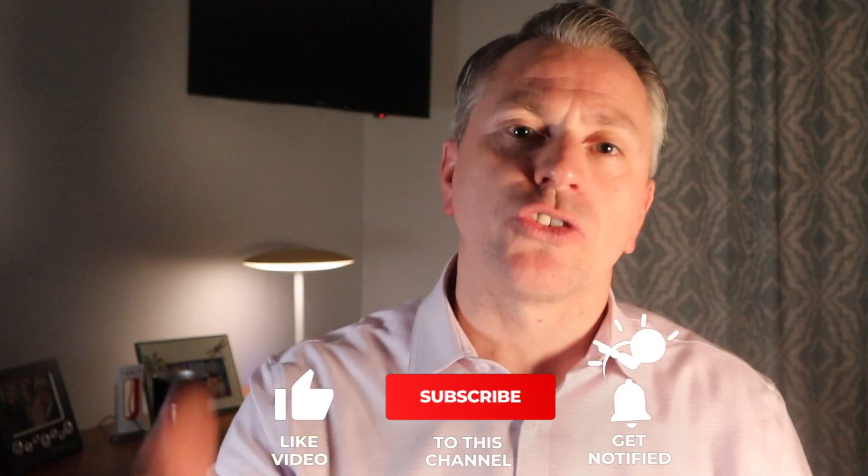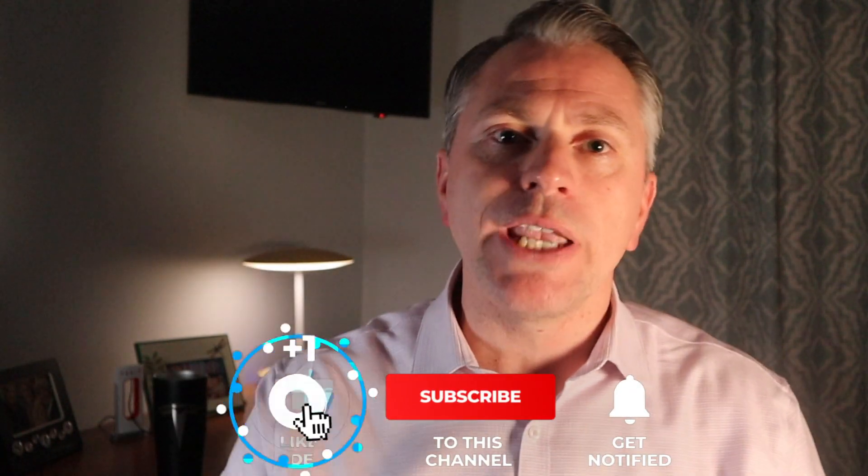So there you have it, folks. Thank you so much for tuning in. Before you leave, comment down below — let me know what your thoughts are between the two vehicles and the differences and similarities they both share. Thanks for tuning in again. We'll catch you on the next one.